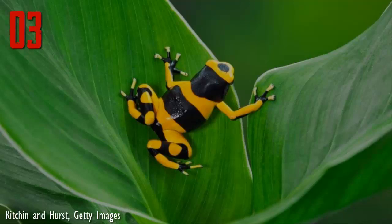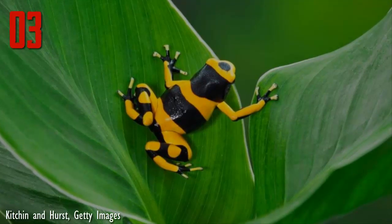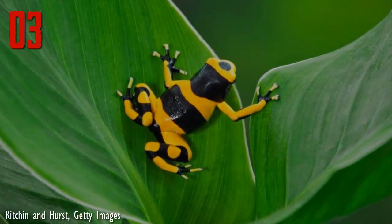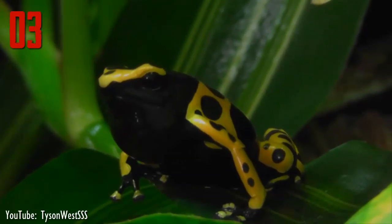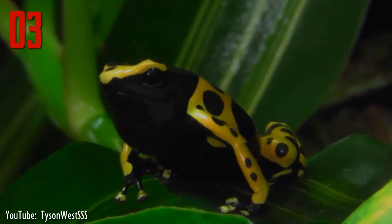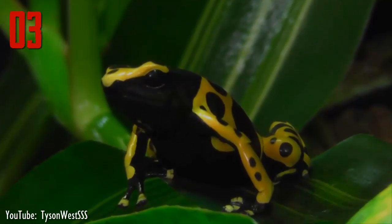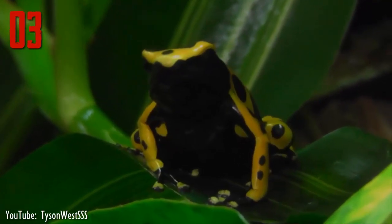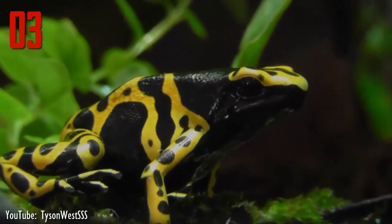Number 3: The yellow-banded poison dart frog is also known as the bumblebee poison frog, and it's not hard to see why. Though they have a somewhat lower toxicity level than some species and are not actually one of the species used by indigenous tribes for poison arrows, there's a good reason why they're colored like a hazard sign. Wild-caught frogs of this species can do plenty of damage to predators.